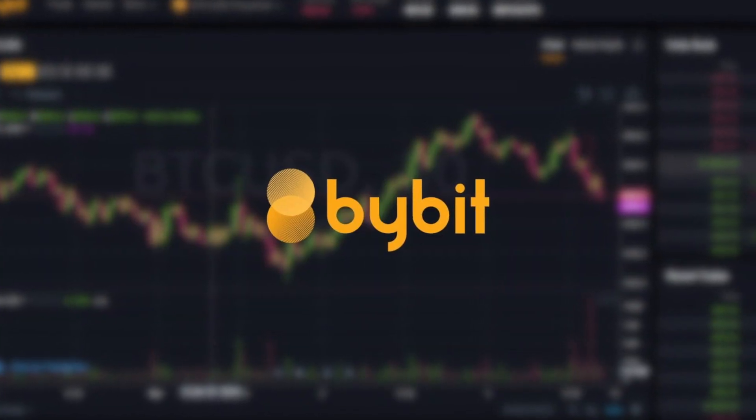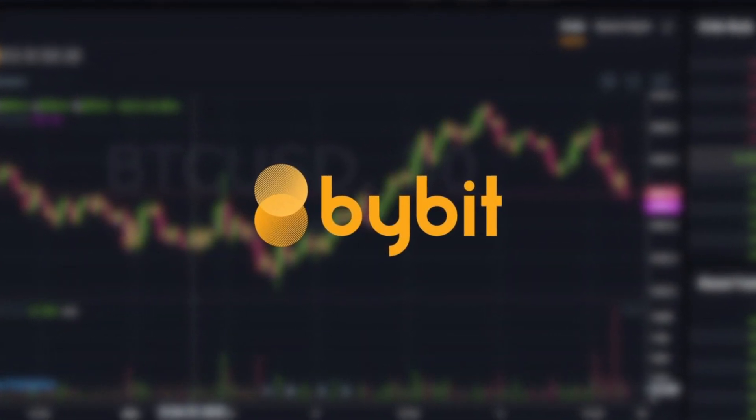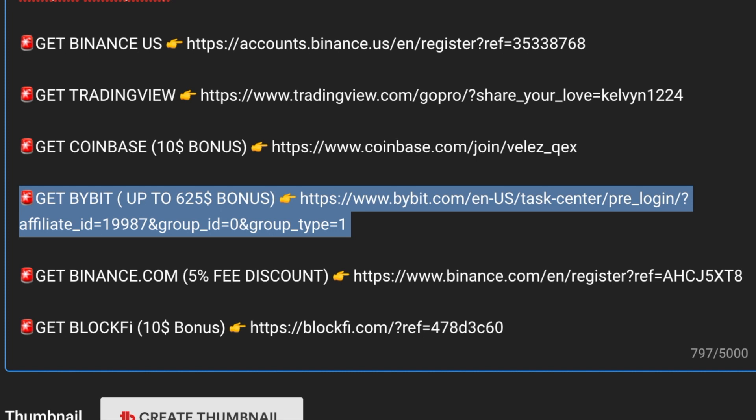If you're a professional trader, you can register to buy BIT and get up to $625 in bonus when you deposit within the first 48 hours. Here, you can trade Bitcoin, Cardano, XRP, and many other altcoins using plenty of leverage.